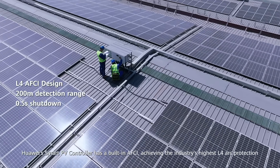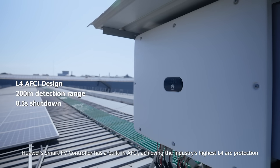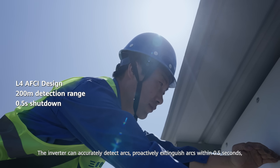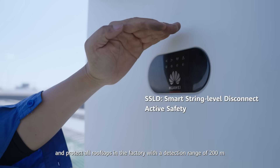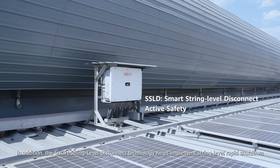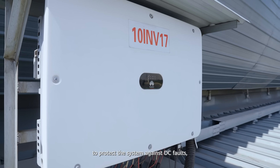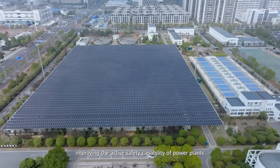Huawei Smart PV controller has a built-in AFCI achieving the industry's highest L4 arc protection. The inverter can accurately detect arcs, proactively extinguish arcs within 0.5 seconds, and protect all rooftops in the factory with a detection range of 200 meters. The smart string level disconnect technology helps implement string level rapid shutdown to protect the system against DC faults, improving the active safety capability of power plants.